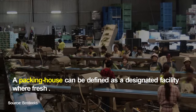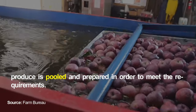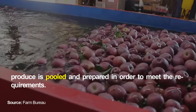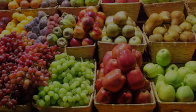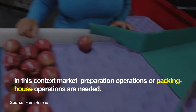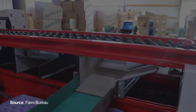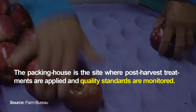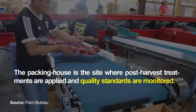A packing house can be defined as a designated facility where fresh produce is pooled and prepared in order to meet the requirements of a target market. Market preparation operations, or packing house operations, are needed. The packing house is the site where post-harvest treatments are applied and quality standards are monitored.